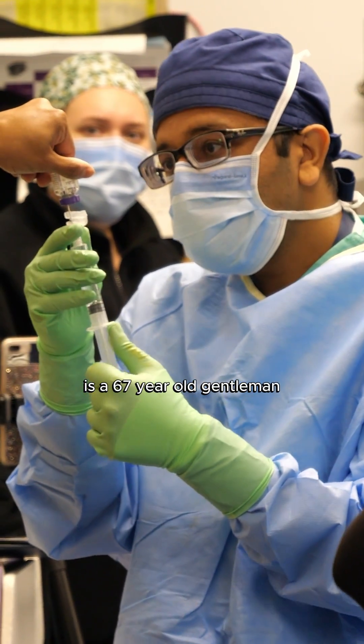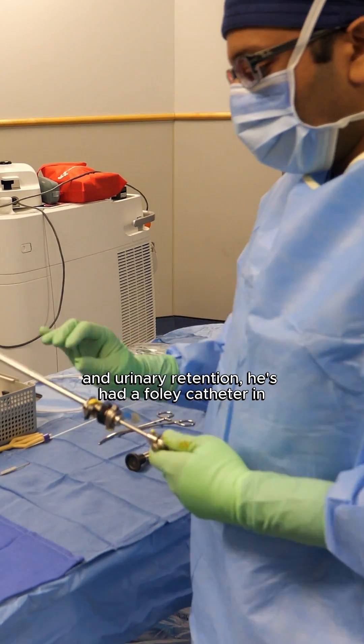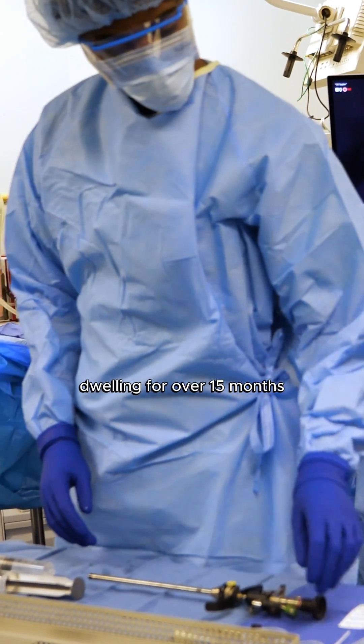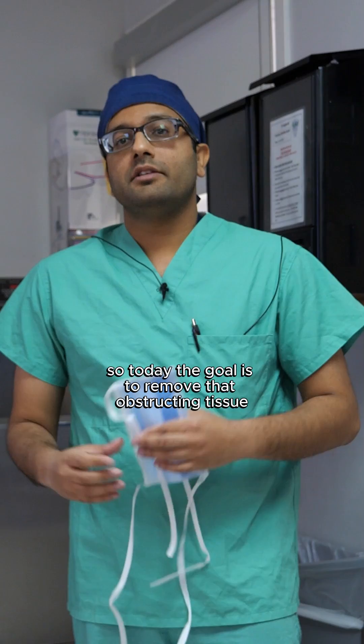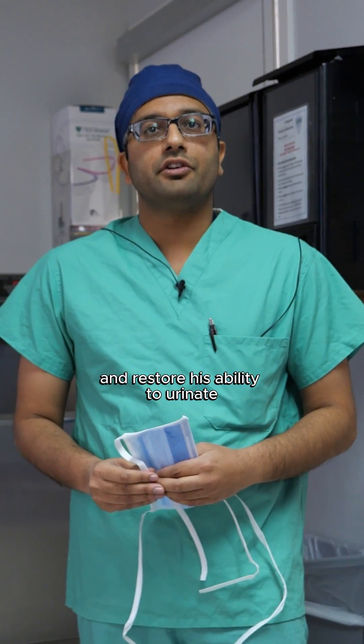The patient we have today is a 67-year-old gentleman with a history of enlarged prostate and urinary retention. He's had a Foley catheter indwelling for over 15 months, with recurrent urinary infections, bleeding in his urine, blood clots, and kidney damage. Today the goal is to remove that obstructing tissue and restore his ability to urinate.